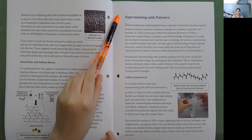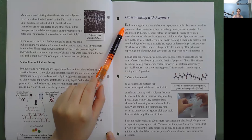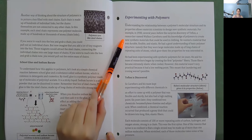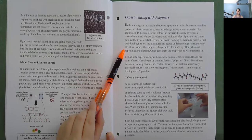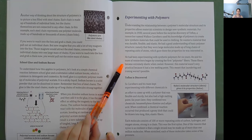Experimenting with Polymers: Understanding the relationship between a polymer's molecular structure and its properties allows materials scientists to design new synthetic materials. For example, in 1930, several years before the surprise discovery of Teflon, a researcher named Wallace Carothers used his knowledge of polymers to create new synthetic materials for clothing. He wanted a material that was durable, flexible, and elastic. He had a good understanding of basic polymer structure — namely that they were large molecules made up of long chains of repeating units of atoms, which gave them the properties he was interested in. He had been experimenting with synthetic polymers for six years. He and his team began by creating the first polyester fibers, which became extremely elastic when cooled, but this material wasn't very practical because it had a low melting point — laundering and ironing weren't possible.